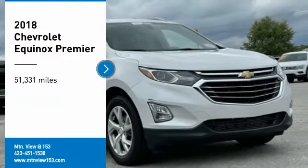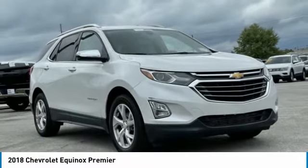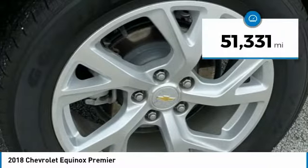Stop by and take a look at the 2018 Equinox. Fuel efficiency, safety, and value equals the Chevy Equinox. This vehicle has less than 55,000 miles.